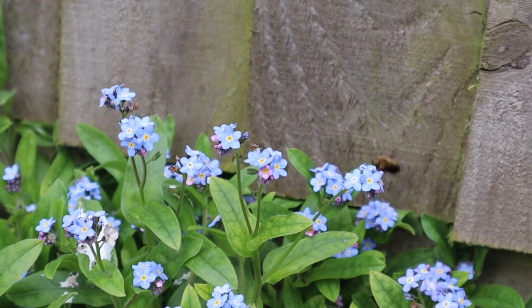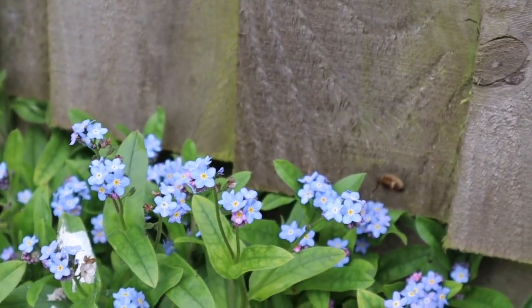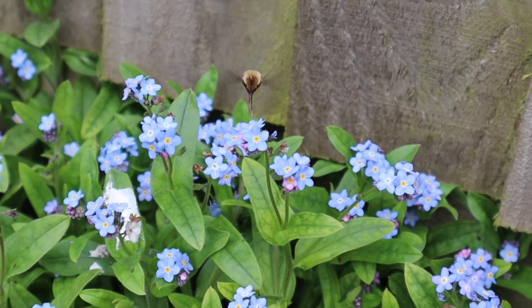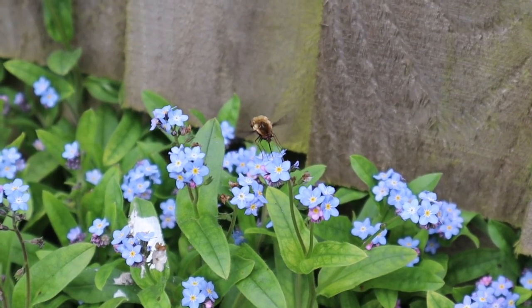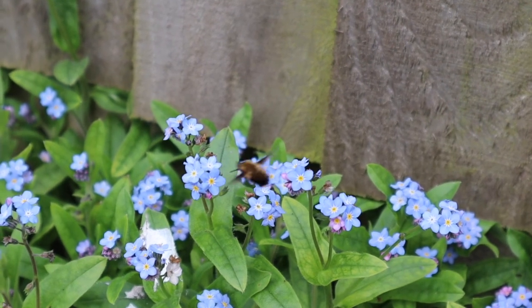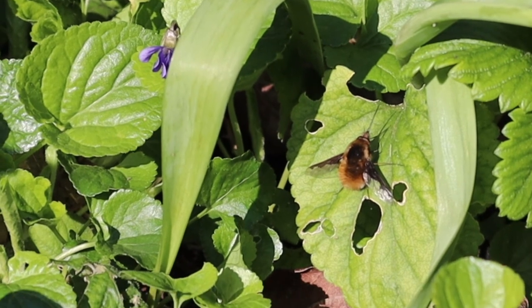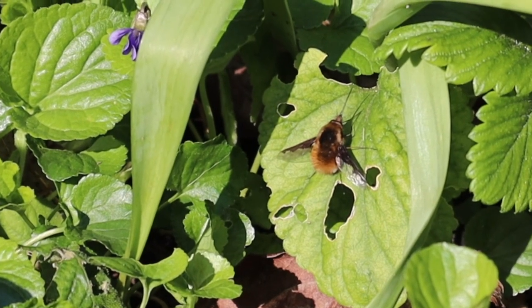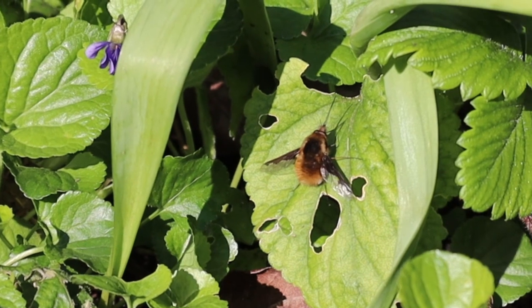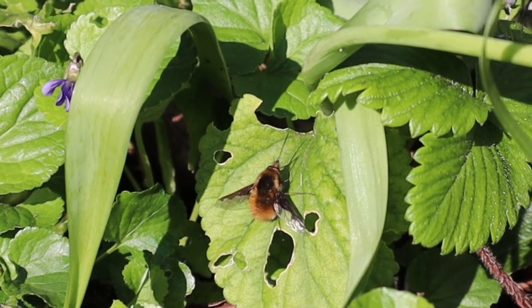There are also other insects that visit lungwort. This is a bee fly - you can tell it's a fly because it's such an amazing flyer, able to bullseye tiny little forget-me-not flowers without even landing, just hovering above them. Only a fly can do that. When the bee fly lands and sits down, you can really tell it's a bee fly - see how its tongue is sticking out. A bee tucks its tongue underneath its body.